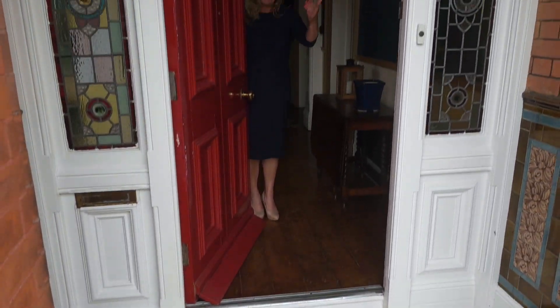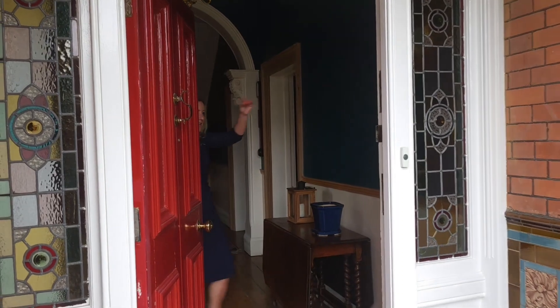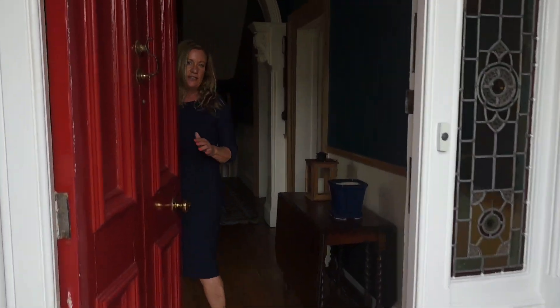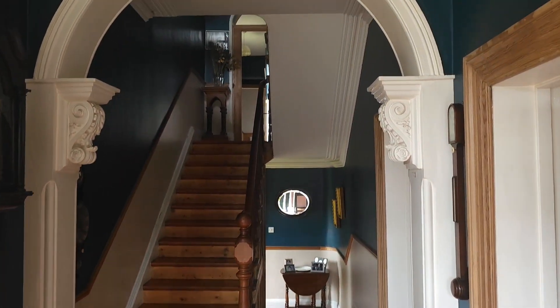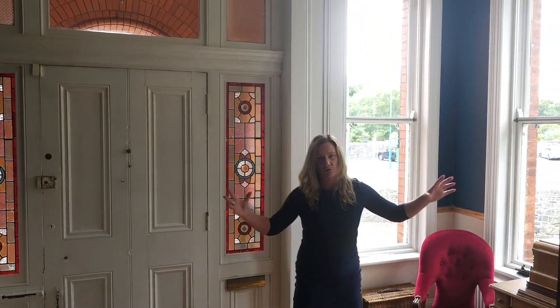So welcome coming in. As you can see, we have all the original features here with stained glass to the side of the front doors. We have these magnificent tile features, original tiled flooring, and you're walking into the hallway which also has the original wooden floors. There are original wooden floors throughout this house, original cornicing, coving. This is a magnificent hallway.